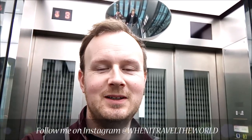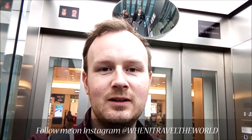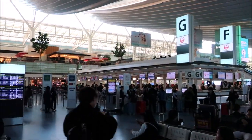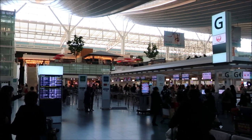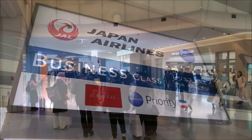Welcome to another trip report. Today we're flying Japan Airlines business class from Tokyo to London, so let's go check it out. Thank you for joining me on this 6,000 mile journey from Tokyo to London on Japan Airlines Boeing 777-300ER. Today we'll be flying business class and checking out the JAL Sky Suite.